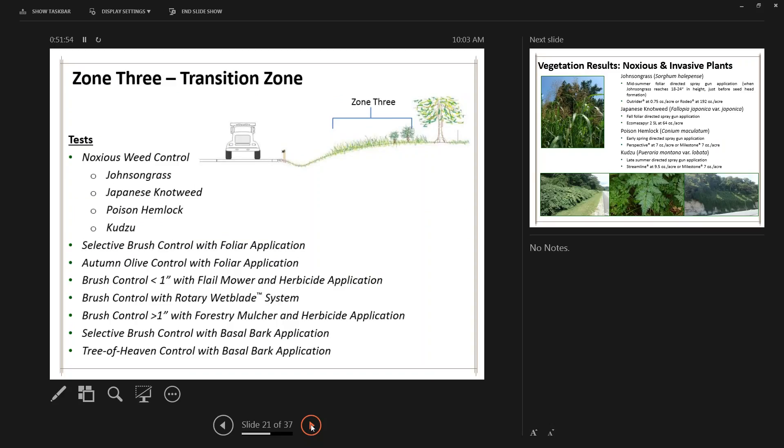Moving to Zone 3, the transition zone — it should be comprised of low-maintenance native plants, but we found a lot of noxious and invasive plants, small shrubs, and small trees. We set up chemical and mechanical tests targeting those. Chemical tests used various herbicides depending on the targeted plant, compared against the SOP mechanical maintenance method. Herbicides effectively controlled problem areas much more efficiently than mechanical methods, and in some cases mechanical methods actually made populations denser through the testing period.